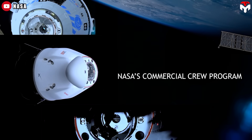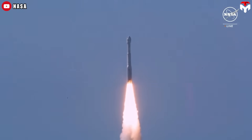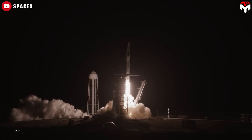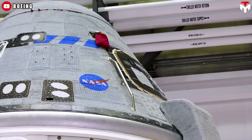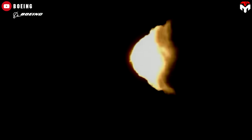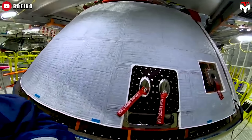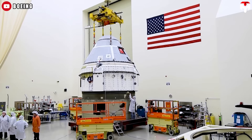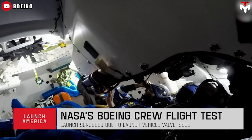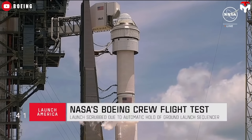Boeing developed the Starliner capsule as part of NASA's Commercial Crew Program, a partnership between the agency and private companies to ferry astronauts into low Earth orbit following the retirement of NASA's space shuttles in 2011. SpaceX's Crew Dragon also came from this initiative and has racked up 12 crewed flights since it began operating in 2020, but Boeing's capsule has lagged significantly behind. Starliner's first uncrewed test flight in 2019 was scuppered by a software fault that placed it in the wrong orbit, and a second attempt was held back by issues with a fuel valve. After more reviews, the company had to fix issues with the capsule's parachutes and remove flammable tape. The current launch is Boeing's third attempt, with previous tries scrubbed by a vibrating oxygen valve on the Atlas V rocket and a computer glitch in a ground-launch sequencer, respectively.